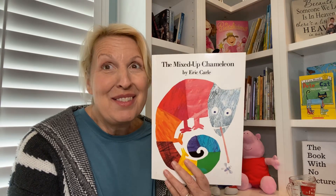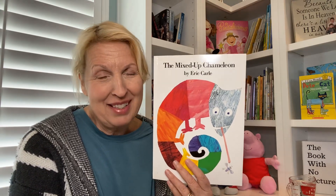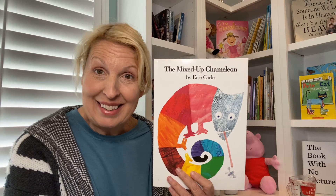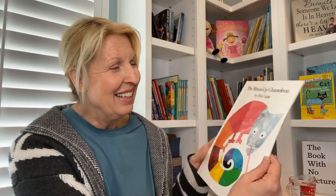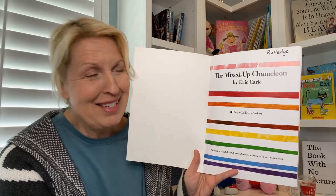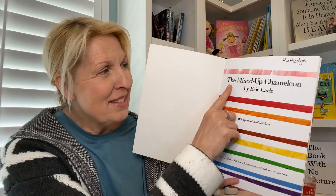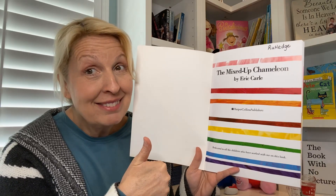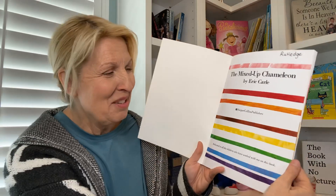One of my favorite authors is Eric Carle. So many of his stories and books that I've read and taught over the years — I love him. Today we're going to read one called The Mixed Up Chameleon. I think you're going to like it, especially those of you who love rainbows and rainbow colors, which a lot of kindergartners are very much into. So this is The Mixed Up Chameleon by Eric Carle. Thumbs up for the title page!